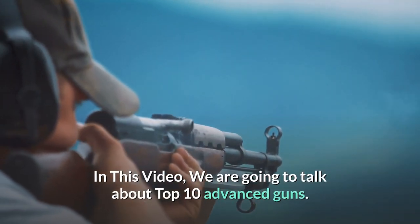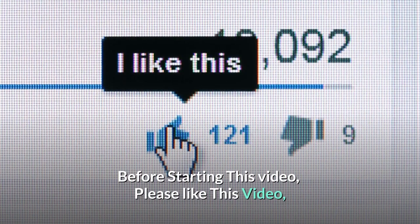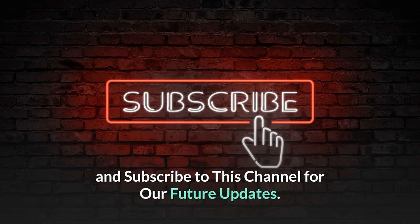Welcome to this YouTube channel. In this video, we are going to talk about Top 10 Advanced Guns. Before starting this video, please like this video and subscribe to this channel for our future updates.